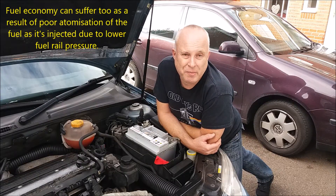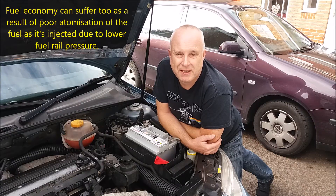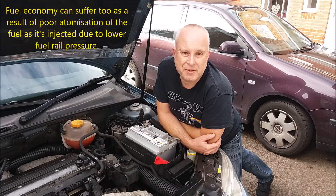I can tell you that the Polo in question was exhibiting a little bit of hesitation in the mid range.